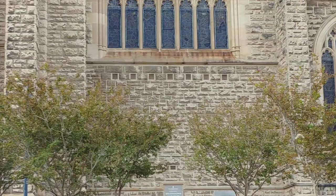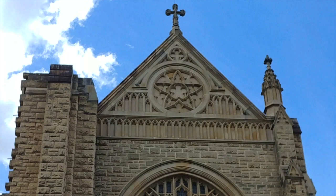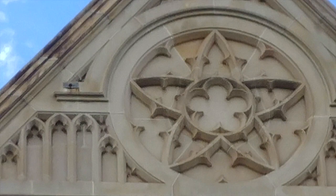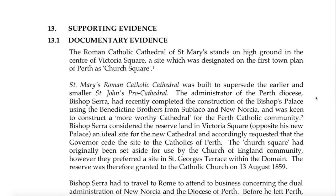From the documentary evidence, page three: the Roman Catholic Cathedral of Saint Mary stands on high ground in the center of Victoria Square, a site designated on the first town plan as Perth's church square. Saint Mary's was built to supersede the earlier and smaller Saint John's Pro Cathedral. Bishop Sarah had recently completed the bishop's palace using the Benedictine Brothers from Subiaco and New Norcia, and was keen to construct a more worthy cathedral, requesting the governor cede the Victoria Square site to the Catholics of Perth.